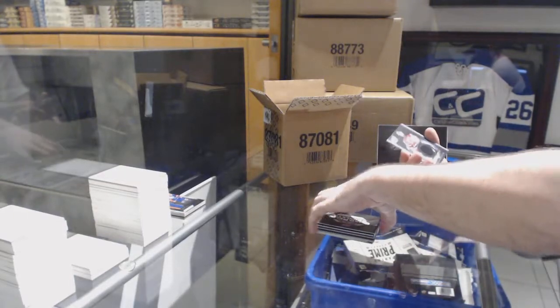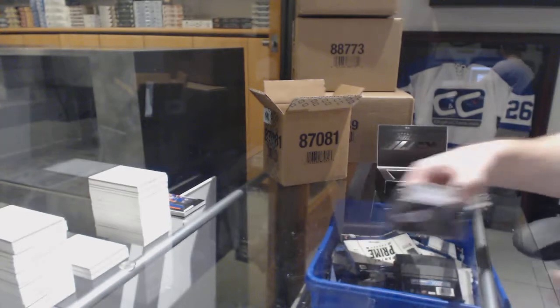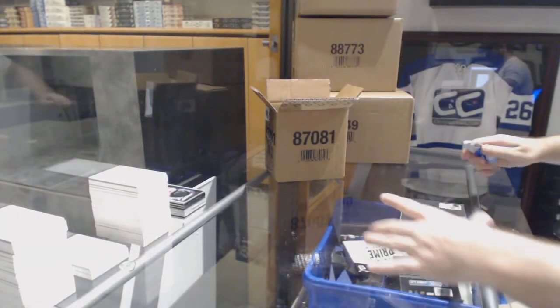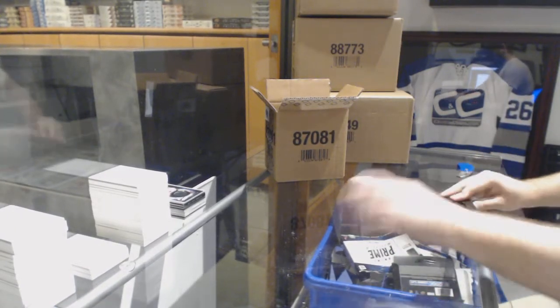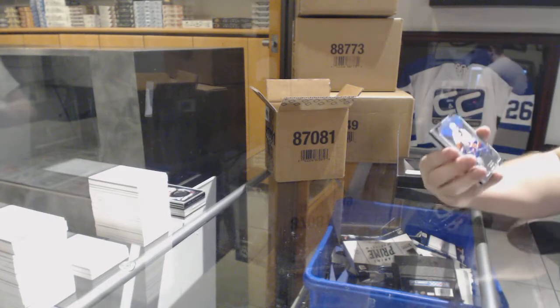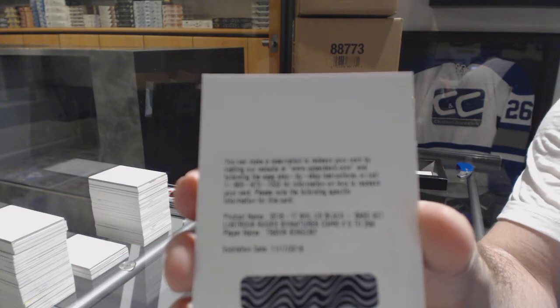And for the Devils, Black Hole, Cory Schneider. For the Islanders, $2.99 Andrew Ladd. We've got a $2.99 rookie patch auto for the Flyers — Travis Konechny.